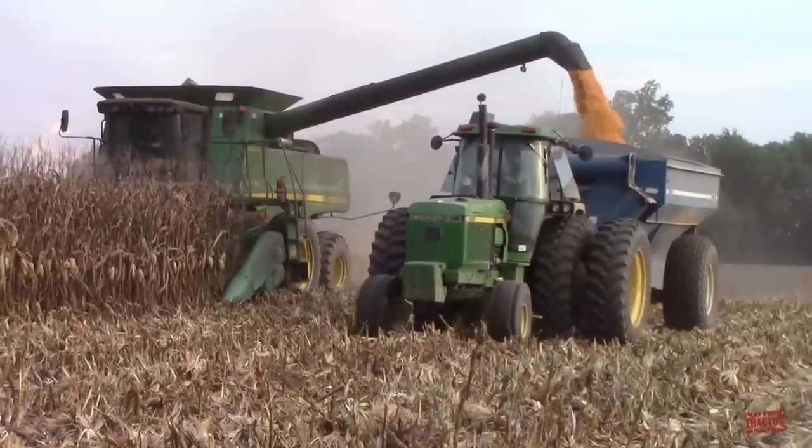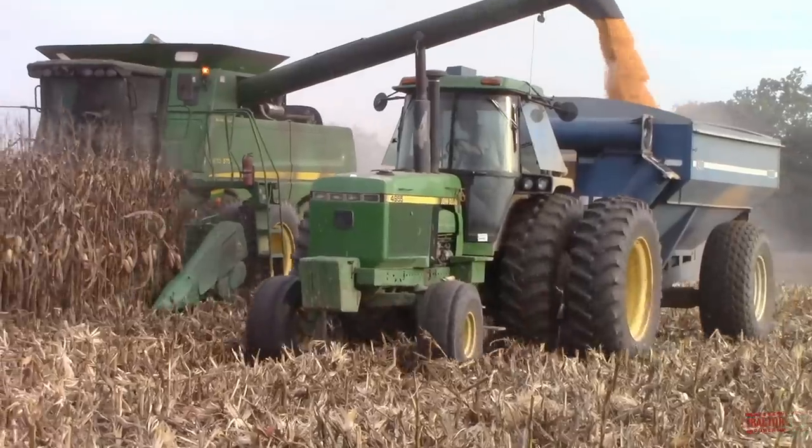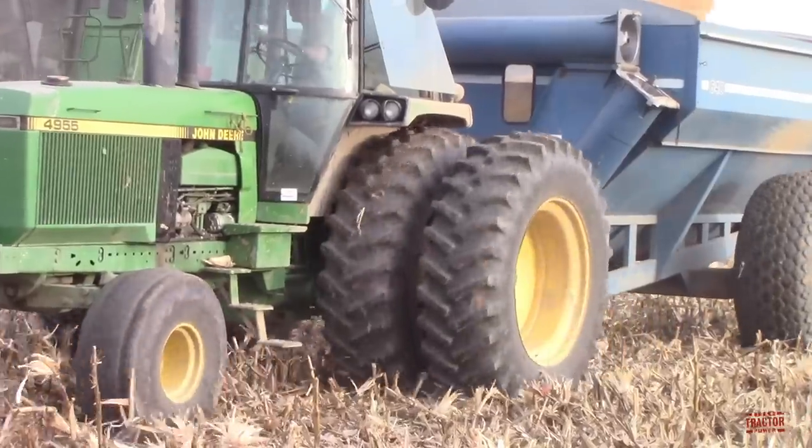In 1989, the 200 PTO horsepower John Deere 4955 replaced the 4850 and was manufactured through 1991.